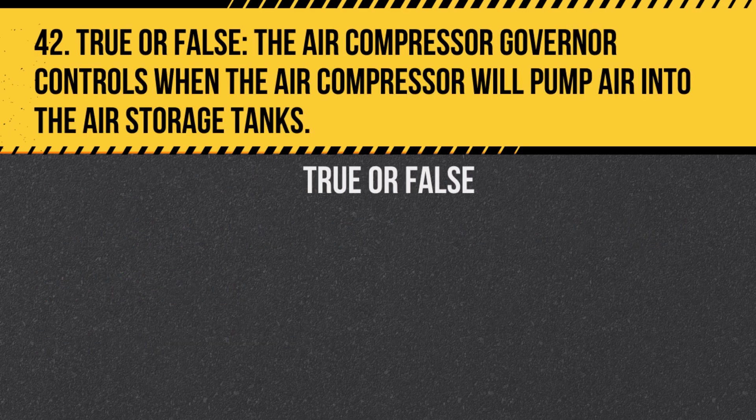Question 42. True or false? The air compressor governor controls when the air compressor will pump air into the air storage tanks. Answer: True. It maintains the air pressure within a safe range.